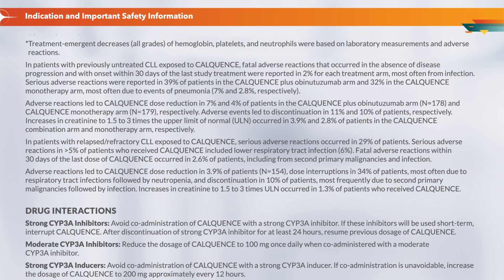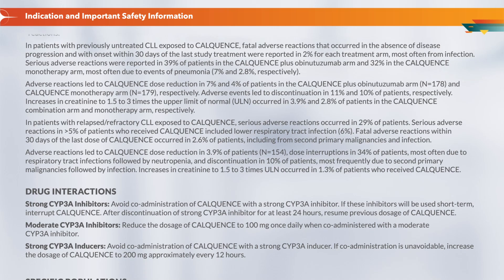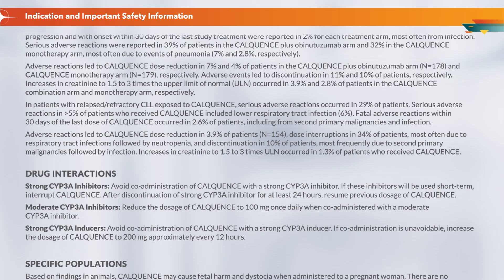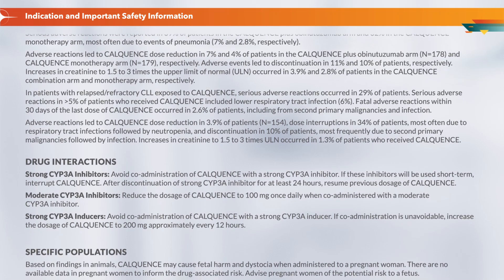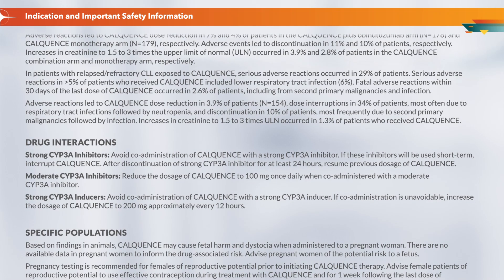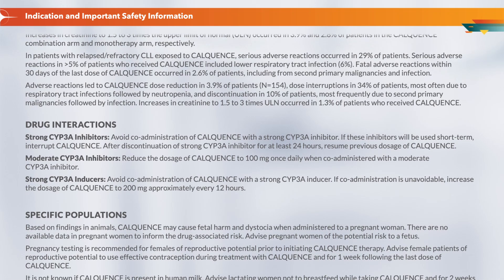Increases in creatinine to 1.5–3 times the upper limit of normal (ULN) occurred in 3.9% and 2.8% of patients in the CalQuentz combination and monotherapy arms, respectively. In patients with relapsed/refractory CLL, serious adverse reactions occurred in 29% of patients, with lower respiratory tract infection (6%) in greater than 5% of patients. Fatal adverse reactions within 30 days of the last dose occurred in 2.6% of patients, including from second primary malignancies and infection. Adverse reactions led to dose reduction in 3.9% of patients (N=154), dose interruptions in 34%, and discontinuation in 10%, most frequently due to second primary malignancies followed by infection.